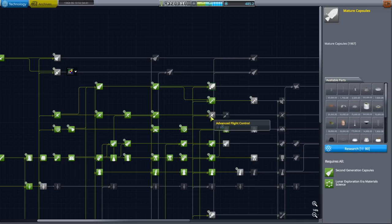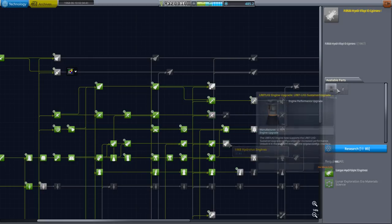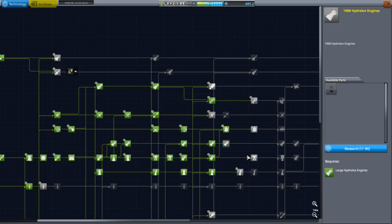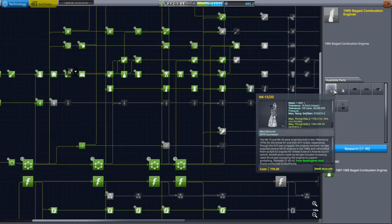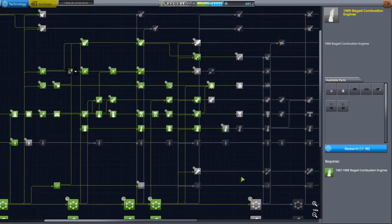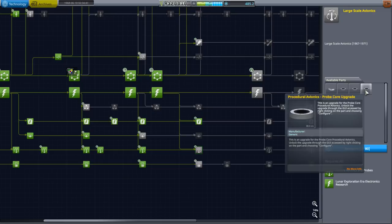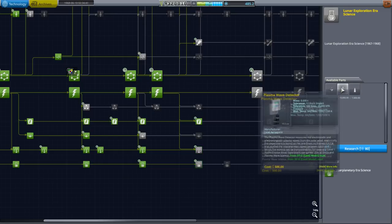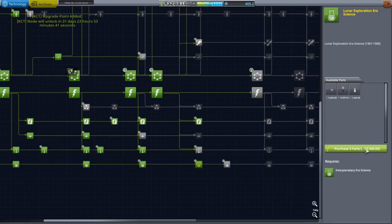Maybe Advanced Flight Control would get us an RCS technology upgrade, which is super important. We could get the LR87 Hydrolox upgrade. We could get the N1 engines, which are pretty good — those could be very helpful. Better procedural avionics, apparently. First things first, we should get some science. Lunar Exploration Era Science, obviously.